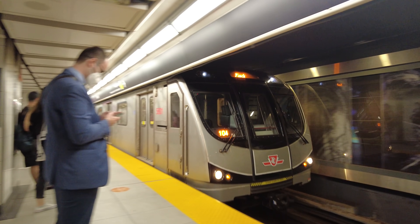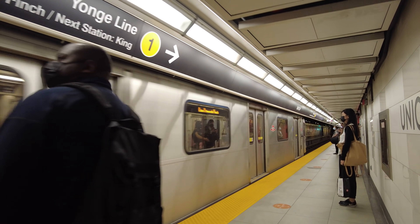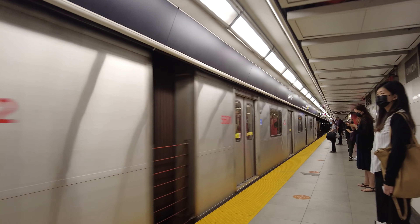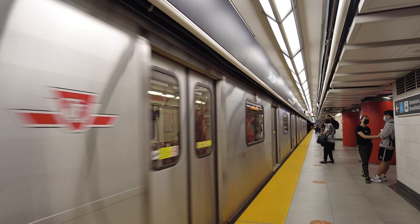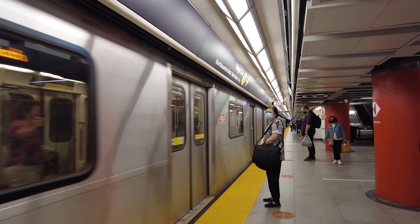And here comes my train. On that note, thank you for watching. Let me know your thoughts and comments down below. If you wish to support the channel, there are links to my Patreon and YouTube channel membership in the description.